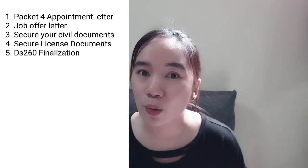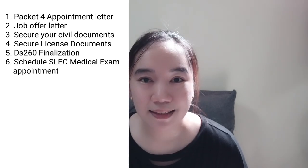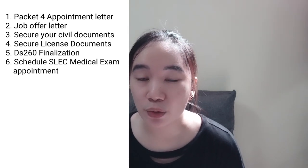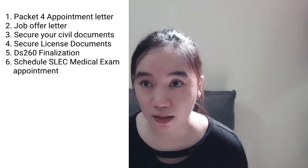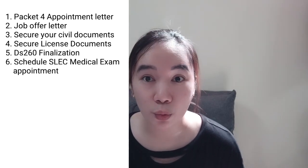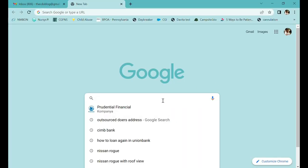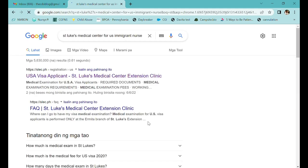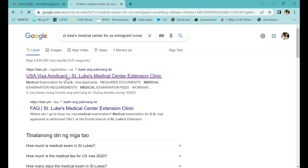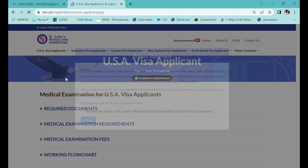Now let's proceed to your second most awaited part: scheduling the SLEC medical exam appointment. For those living outside Manila, SLEC does not operate on weekends and holidays, so try to avoid those when booking — check the holidays first. The medical exam takes two days. Search for the SLEC website and go to their USA visa applicant section.